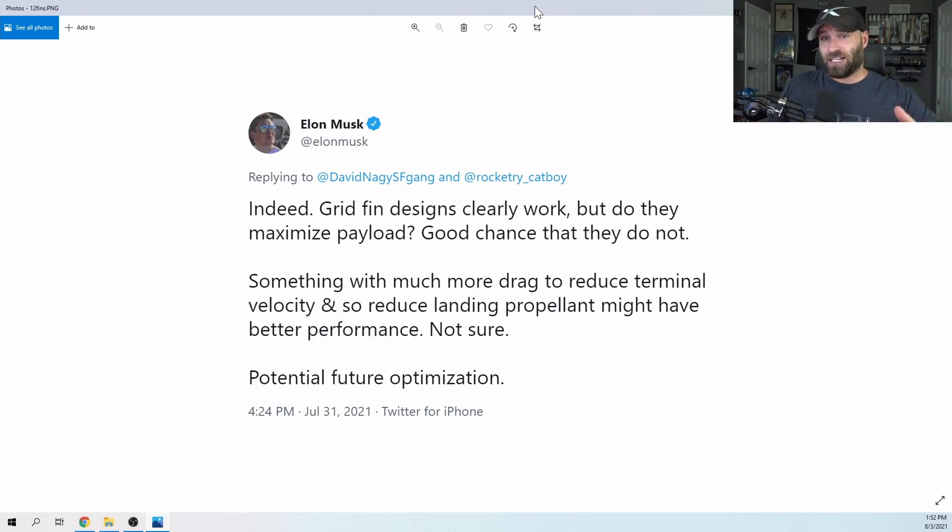The other assumption is that they're just going to fly this first orbital test with those grid fins sticking out. It is possible - they don't have to be completely aerodynamic because they've got fuel to waste. While this flight is orbital, the Starship itself isn't exactly going to orbit - perigee is going to be less than the altitude needed for orbit because it will splash down off the coast of Hawaii. Elon also noted that grid fins work but may not maximize payload, as something with more drag to reduce terminal velocity might have better performance - a potential future optimization.